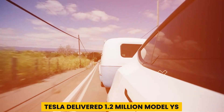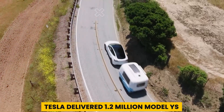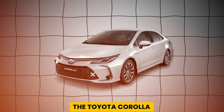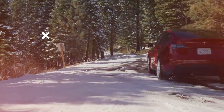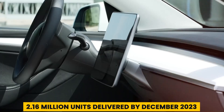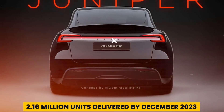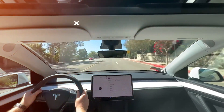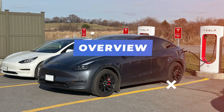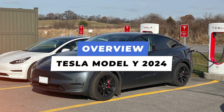In 2023, Tesla delivered 1.2 million Model Ys, making it the world's best-selling vehicle, surpassing the Toyota Corolla. It is the first electric vehicle to achieve this, with over 2.16 million units delivered by December 2023, making it the most popular electric vehicle of all time.